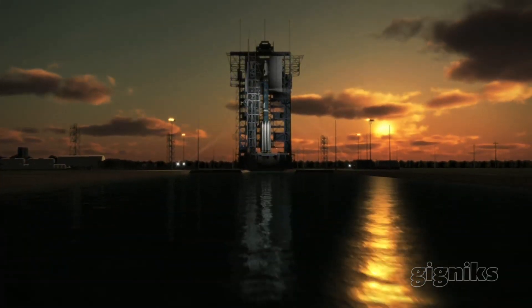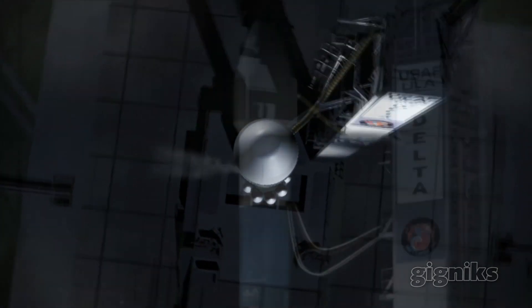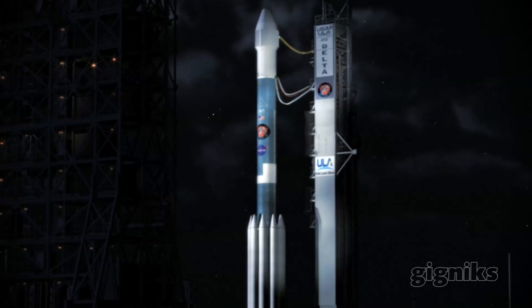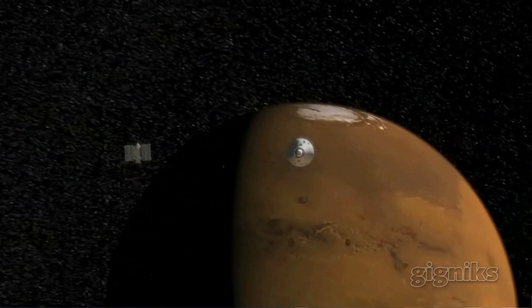You could divide the animations I do into three categories. One is for missions that haven't happened yet. The second type is when the mission is approved, you try and show all the different steps of the mission. You can do an animation showing the launch, you can show it escaping Earth's gravity, going towards its target.